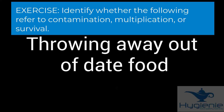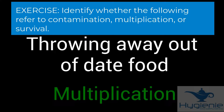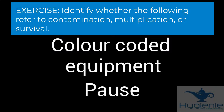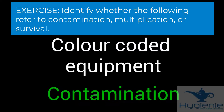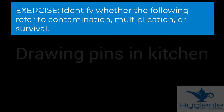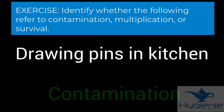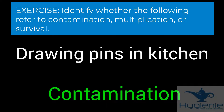Throwing away out-of-date food — the answer is multiplication. Discarding out-of-date food ensures bacteria do not have the time to multiply. Colour-coded cooking equipment — this helps prevent contamination. Drawing pins in the kitchen — this also relates to contamination, specifically physical contamination.